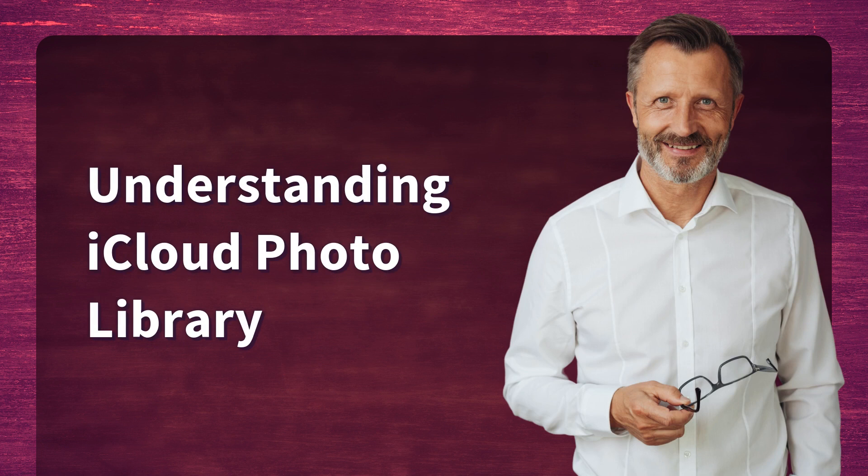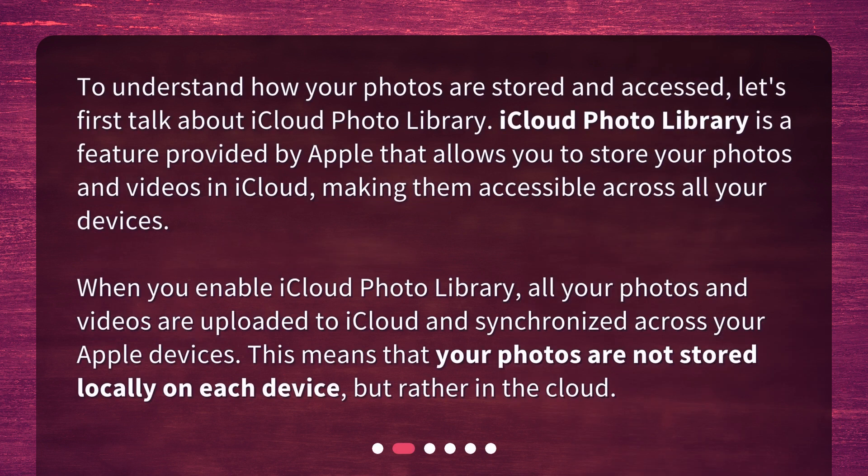Understanding iCloud Photo Library. To understand how your photos are stored and accessed, let's first talk about iCloud Photo Library. iCloud Photo Library is a feature provided by Apple that allows you to store your photos and videos in iCloud, making them accessible across all your devices. When you enable iCloud Photo Library, all your photos and videos are uploaded to iCloud and synchronized across your Apple devices. This means that your photos are not stored locally on each device, but rather in the cloud.